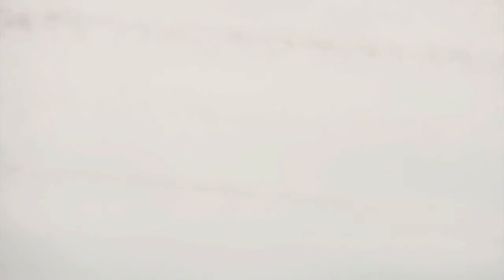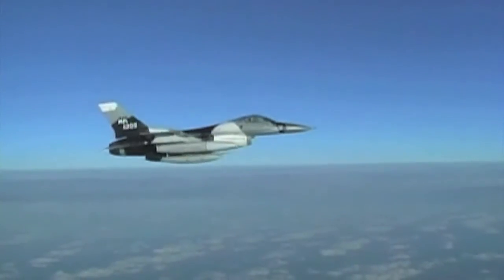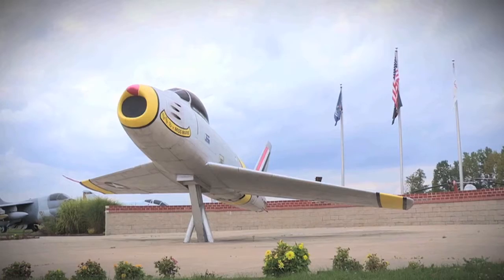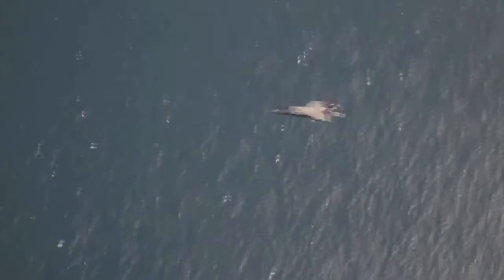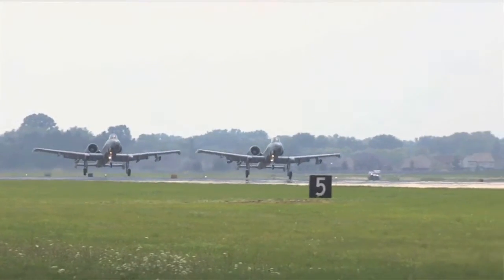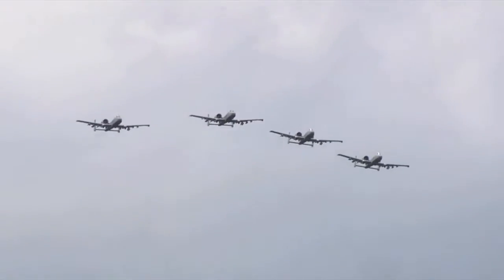Walk through the history of 100 years of Selfridge as we highlight some of America's most treasured historic military aircraft. Take a tour through the decades as we celebrate a century of service right here in Metro Detroit. You'll see historic warbirds and today's military aircraft based at Selfridge and serving our nation today, including the A-10 Thunderbolt II, lovingly known as the Warthog.